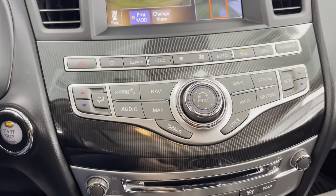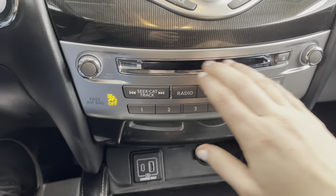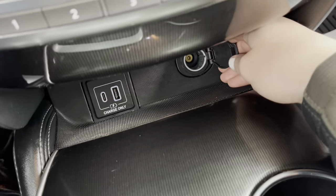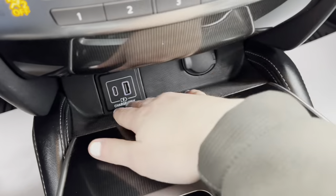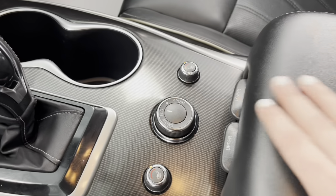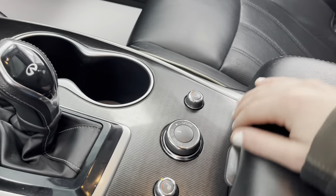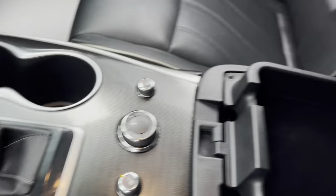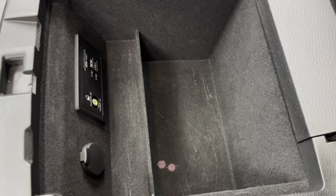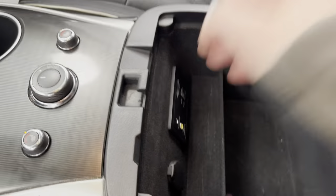Underneath that display, you have buttons for it as well as your climate control settings. A bit farther down, you have a CD player, volume controls, a power outlet and USB charging port, as well as a small space for something like your phone, your main gear shift, two cup holders, and your drive mode. Both the front driver's seat and the front passenger seat are heated. And a bit farther back, you have an upper storage compartment and your main lower storage compartment with an aux cord plug-in, USB charging port, and another power outlet inside.